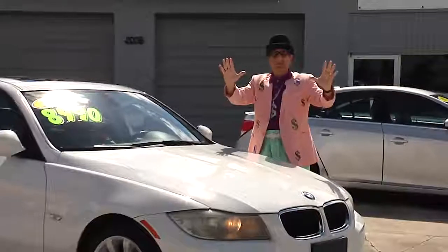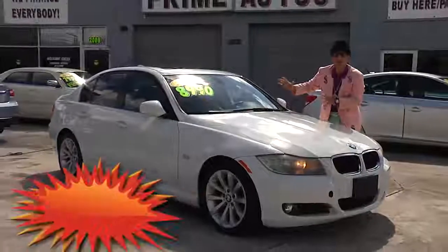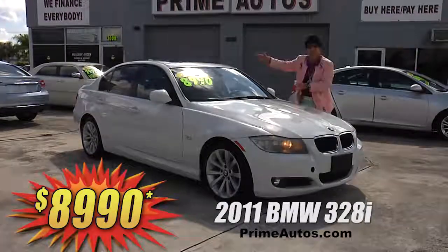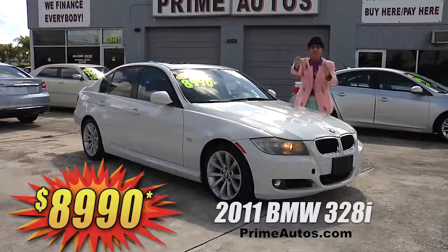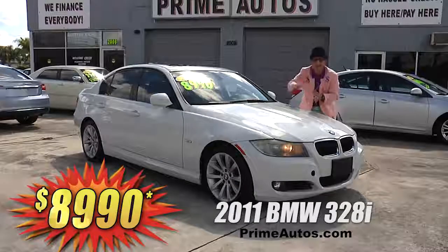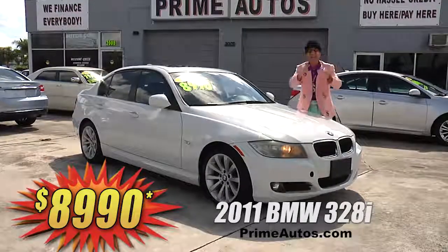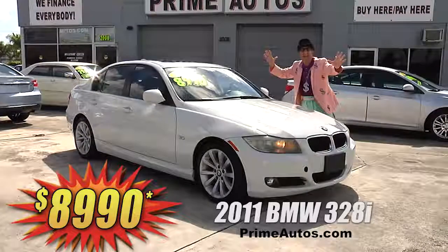How's about a beautiful BMW premium luxury small sedan? Now this one here is loaded with leather bucket seats, moonroof, CD player with Bluetooth, steering wheel controls, push button start, OnStar, and all the amenities. It's easy down and easy pay — that's the Deal Man way for only $89.90.